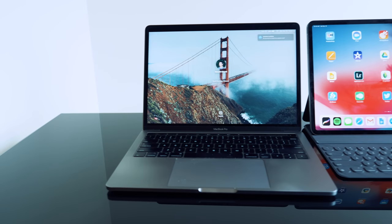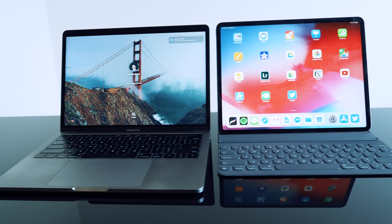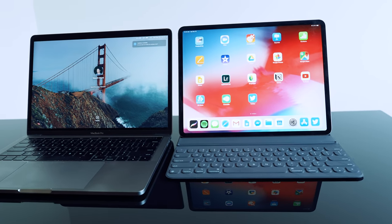I used to use the MacBook Pro 13-inch with the Touch Bar, but that was my work laptop. I left my full-time job recently, so I had to give back my work laptop. Leaving my full-time job was a huge decision I made, and that deserves another video.